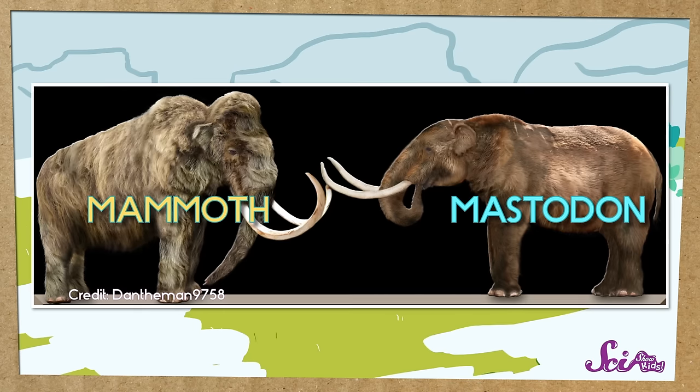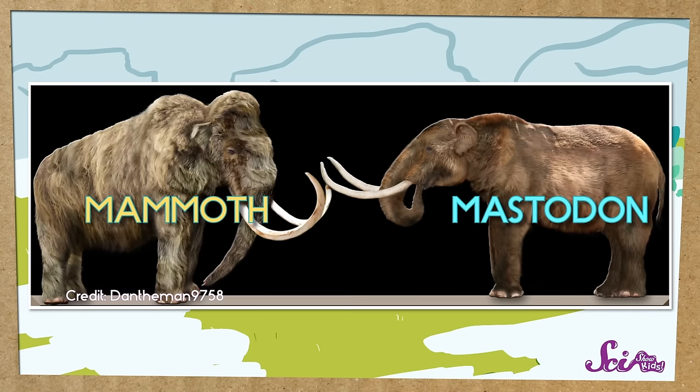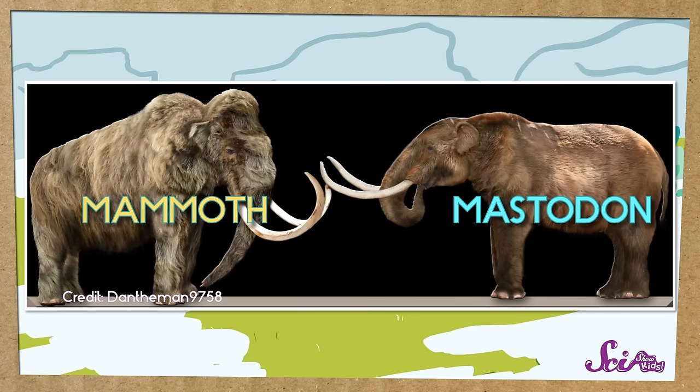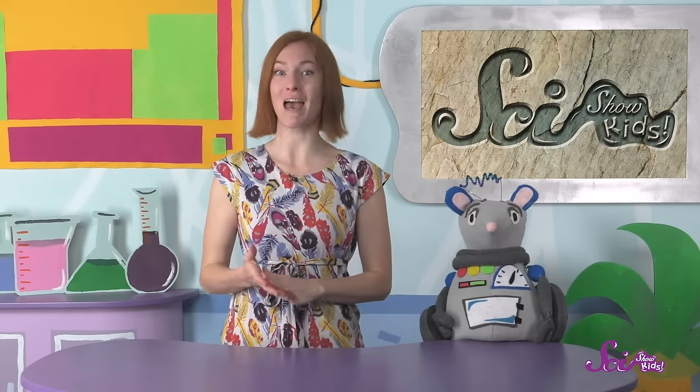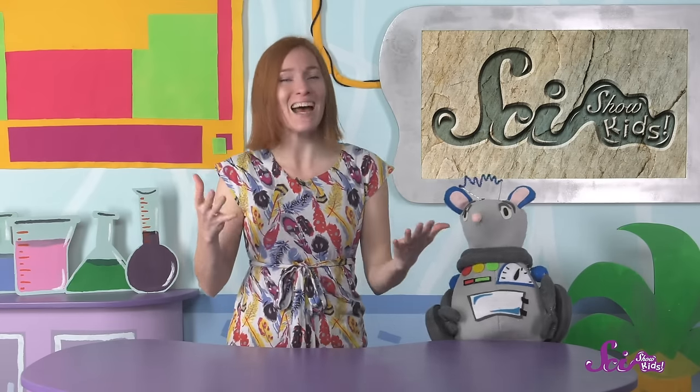And there were mastodons and mammoths, both relatives of today's elephants. They're all part of the group of animals that have a trunk for a nose. Mastodons and mammoths had a lot in common — they were both enormous, had long shaggy hair that kept them warm, and had trunks to help them scrape snow and ice off the plants they wanted to eat.